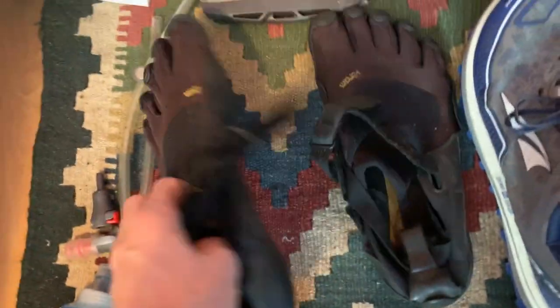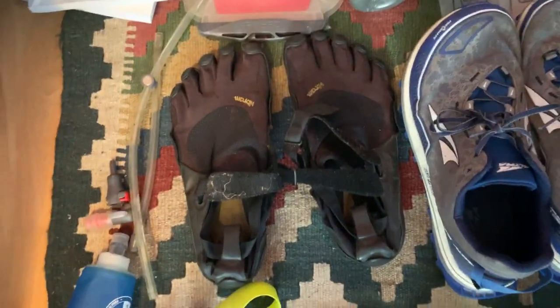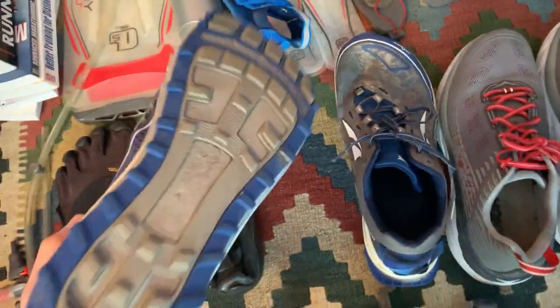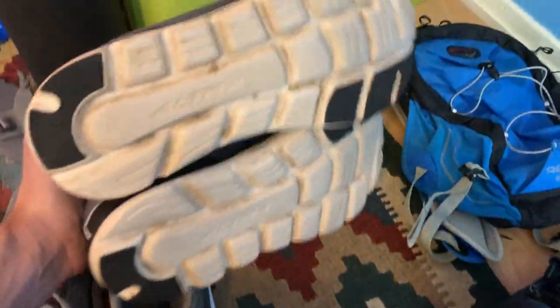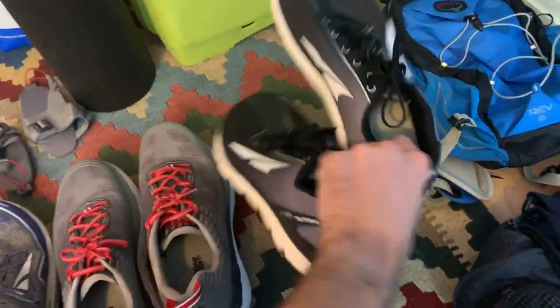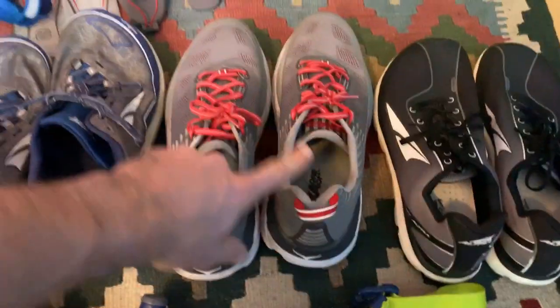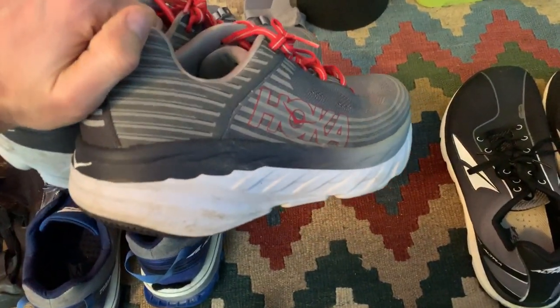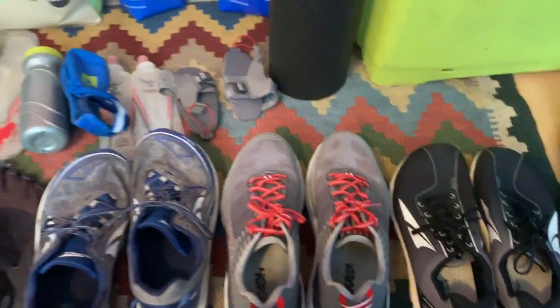In terms of shoes, bringing the Vibram Fivefingers for using in the gym when I'm doing weightlifting and stuff like that. Here are my Ultra Temp shoes, which are good for the trails. And for the road, I'll be using these two — the Ultra One 2.5, a very lightweight shoe, nice for faster running; I made a review of them, you can check it out. And here are my Hoka Bondi 6 shoes, which are good for long runs on the road — and there'll be a lot of road running since there's a lot of road there.